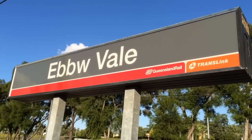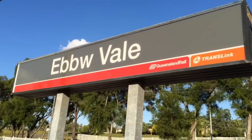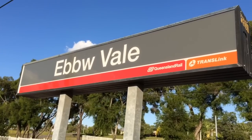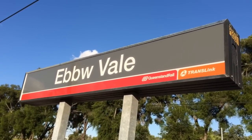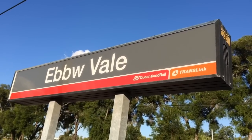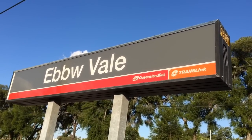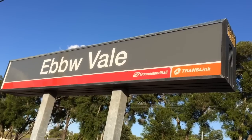There's the station sign. I have no idea how to pronounce that. I've looked on Wikipedia and apparently it's pronounced Ebuvale, but Queensland Rail Guards have pronounced it Ebavale, and the automatic DVA on the trains pronounced it Ebyvale. So I just stuck with Ebyvale because it just sounds funny.